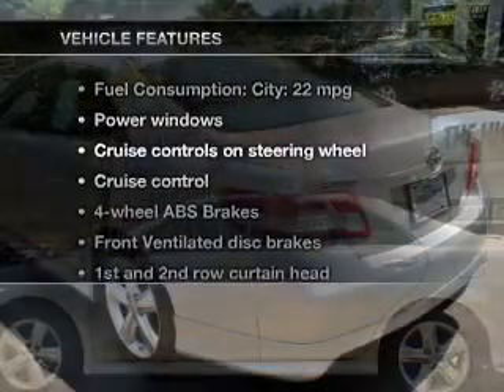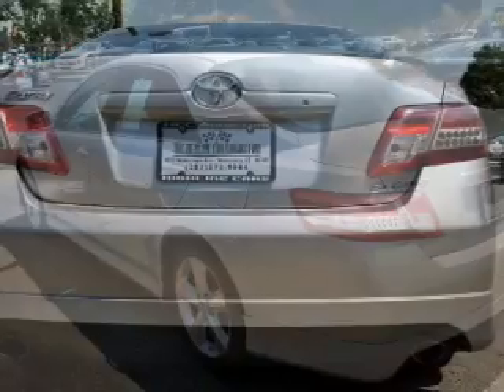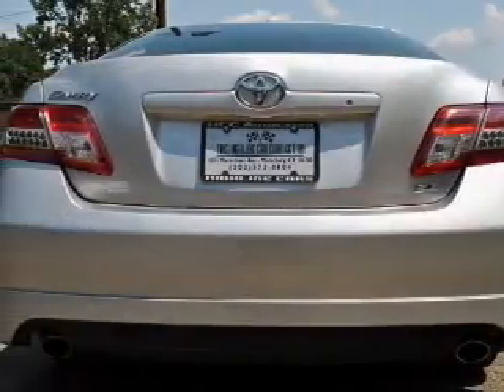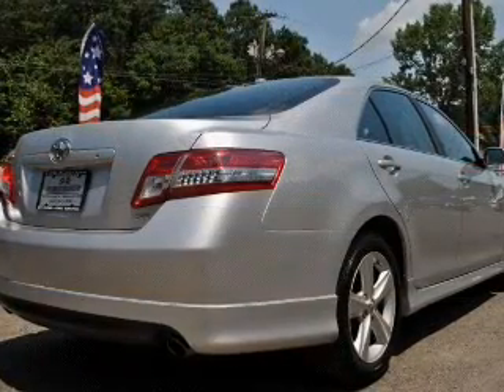And with these notable features, you won't want to miss out on the opportunity to own this amazing ride. Power windows, cruise control, an AM-FM stereo with a CD player, power mirrors, power steering, and an adjustable tilt steering wheel.